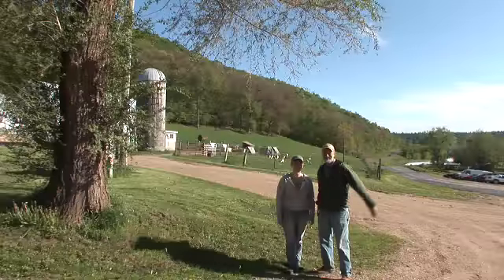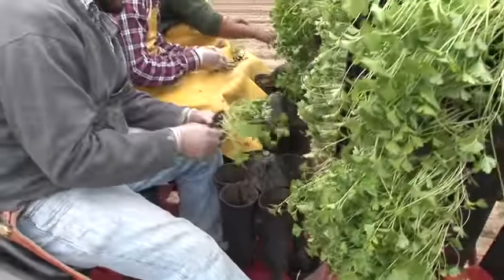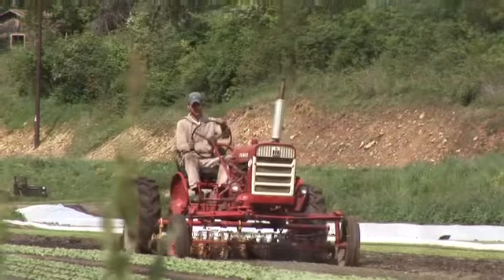Welcome to Harmony Valley Farm! We grow 140 acres of vegetables. We're always looking for something new and unusual. Eating is something you do at least three times a day, if not more, and you want it to be interesting, you want it to be exciting.